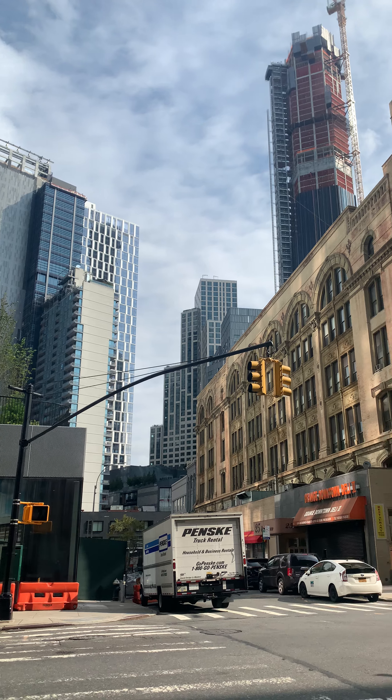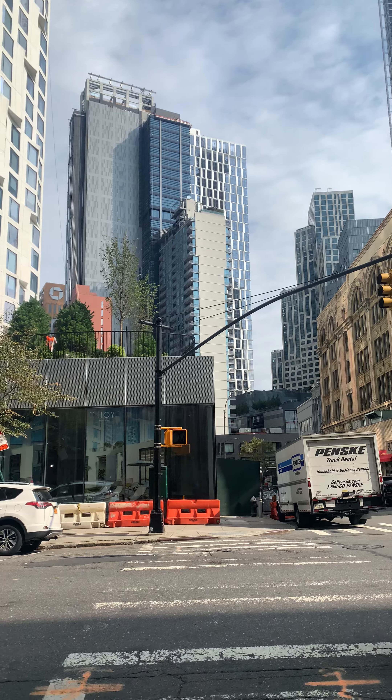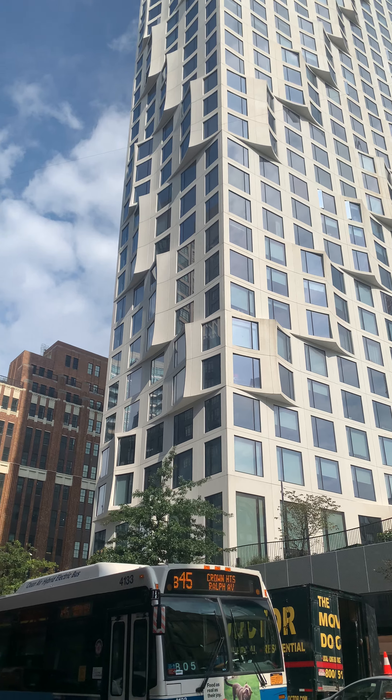The Brooklyn Point is right there. Also, the City Point is right there. And that's the view. This is the newest building, 11 Hoyt. That's awesome.